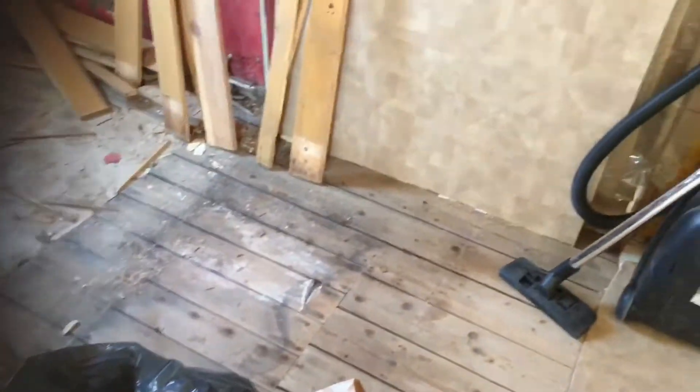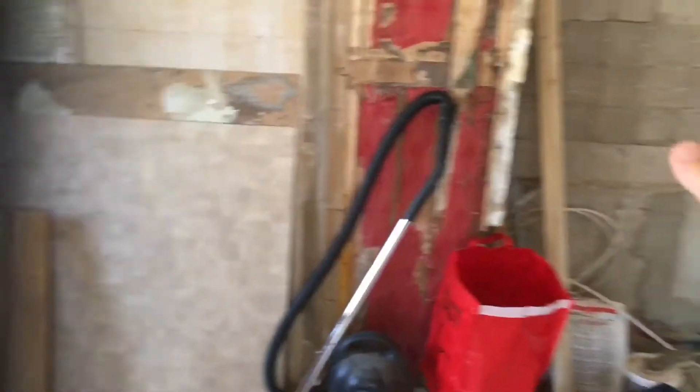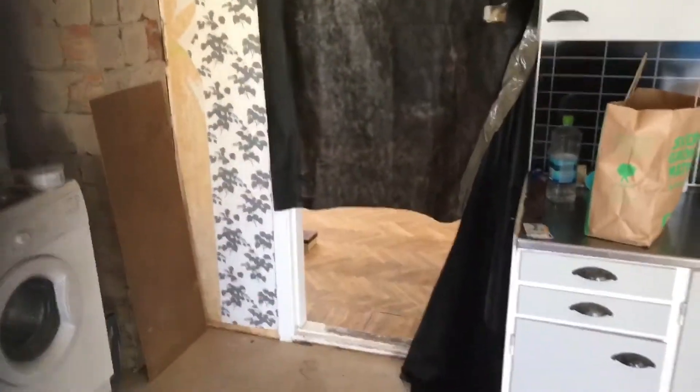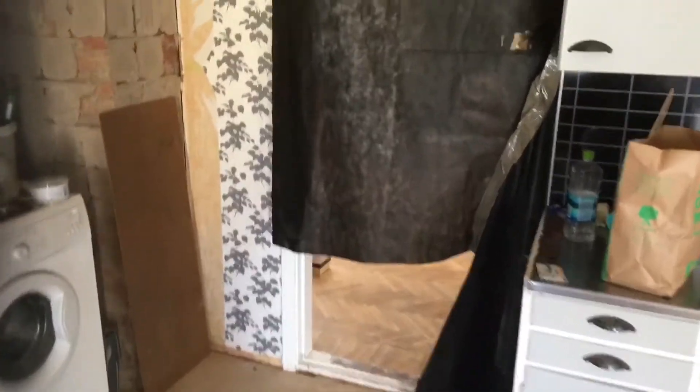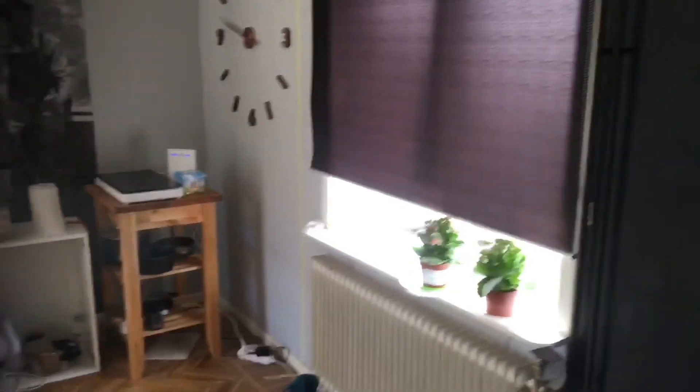This is going to be our kitchen, with the fridge here. And where we still keep the water is going to be a seating area. We were hoping for having something finished, but it's not possible. I don't know how long it is going to take. The living room is pretty untouched.